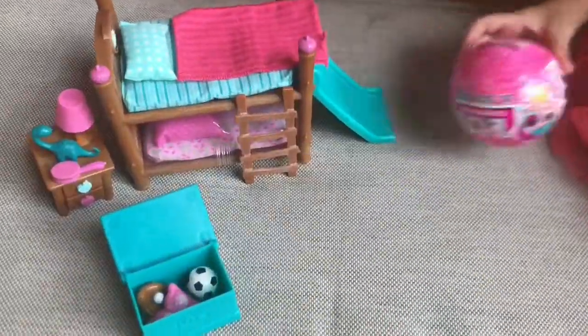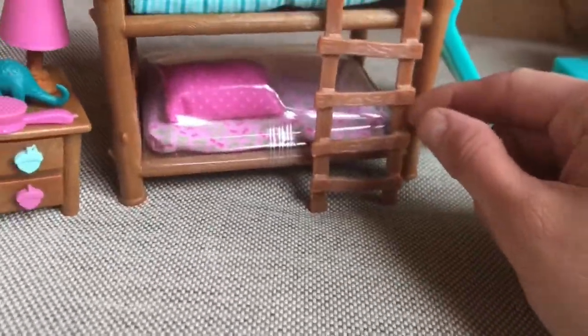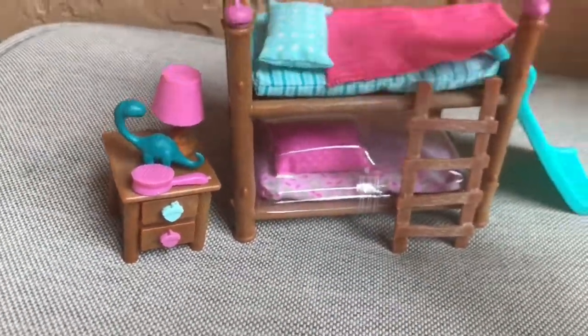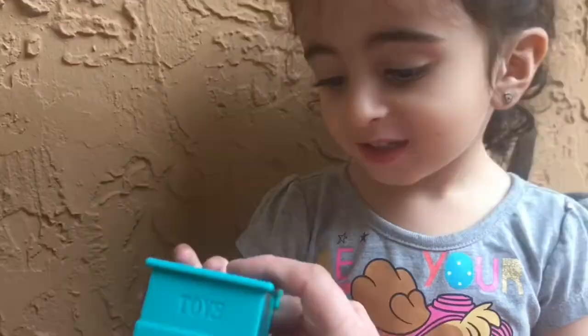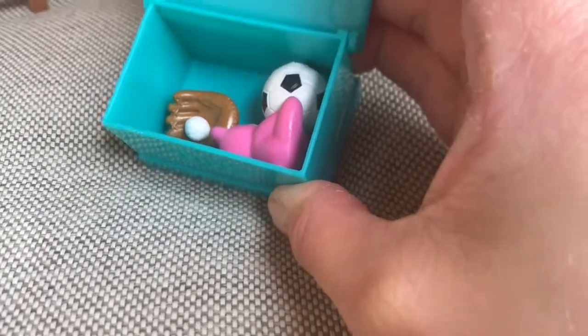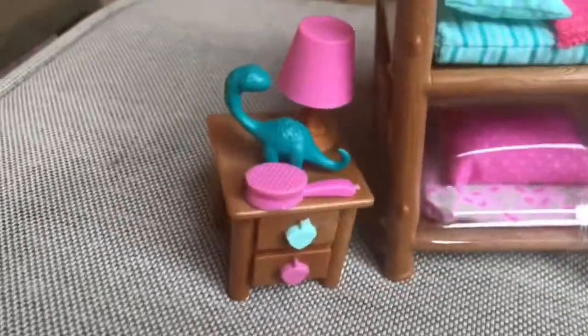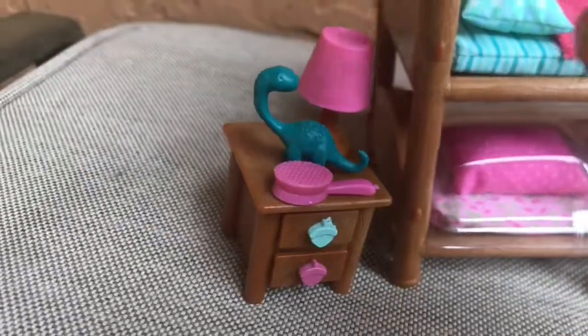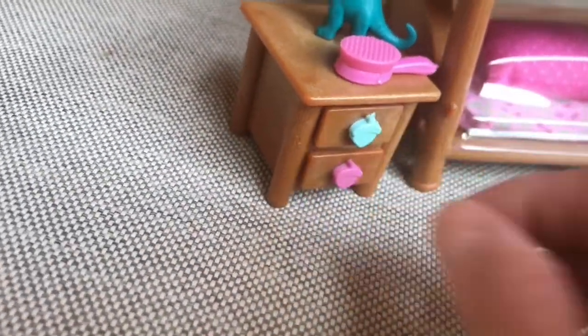Okay kids, we unboxed the little playhouse. It's a bunk bed, and it has a slide, and a ladder, and a pillow, and a blanket. What is that, Nuna? Oh, it's a toy chest. What's inside? It has a soccer ball, baseball mat, and a cute little tent here. Look, hair. Isn't that adorable? It's a basketball. And then you have your nightstand with a hairbrush and a lamp, and it actually opens the drawers. Two drawers. So cute!